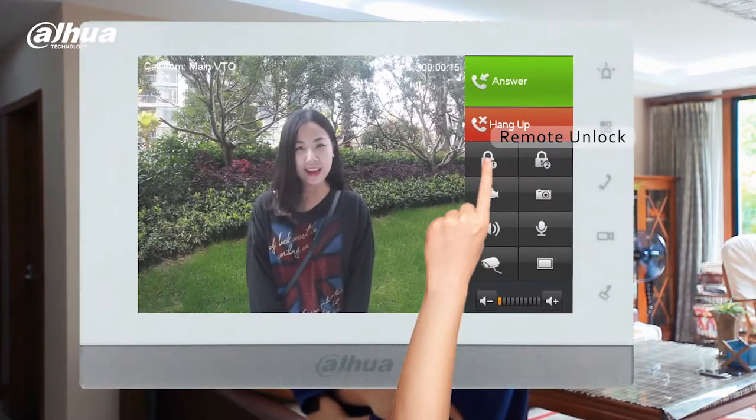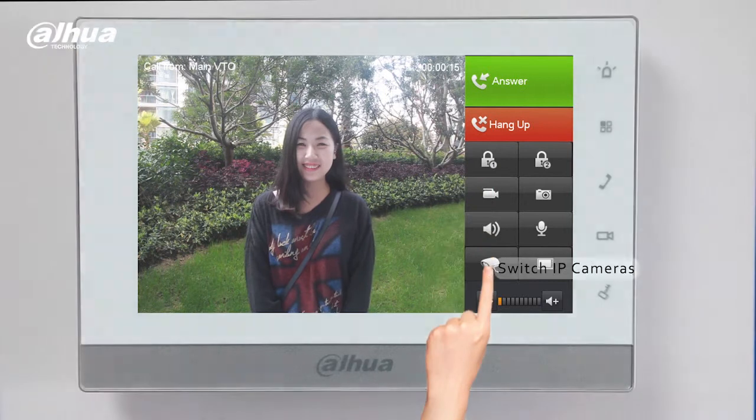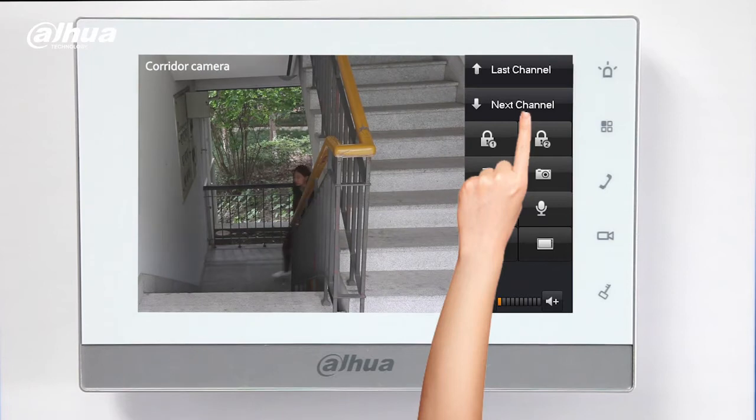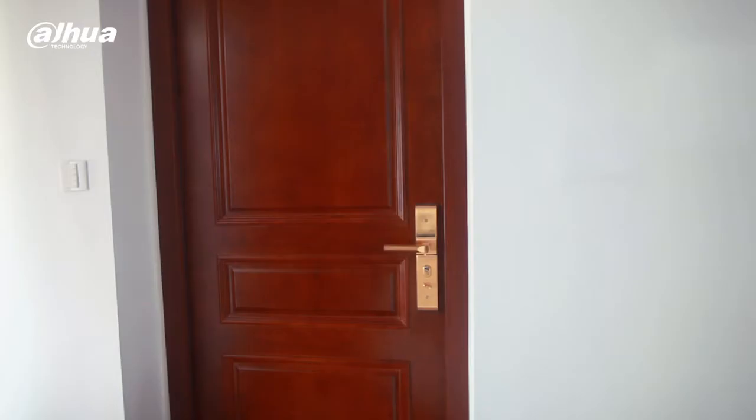The Dahua Video Intercom also incorporates a video surveillance function. Now you have a simple, integrated solution that can monitor and record from up to 32 cameras.